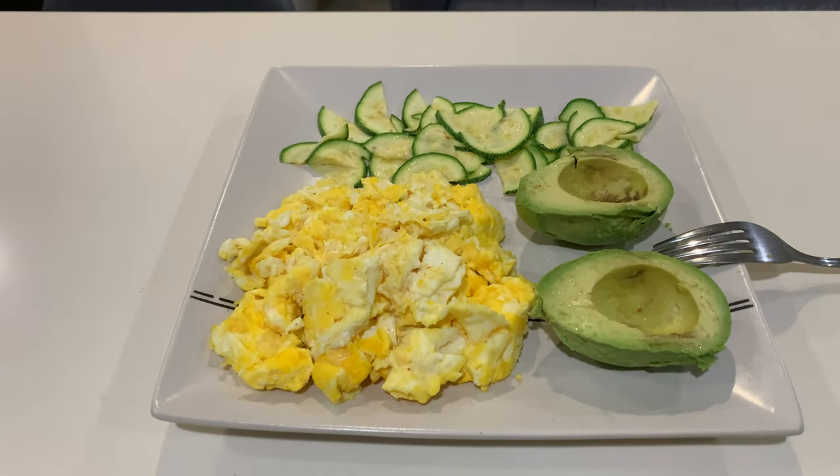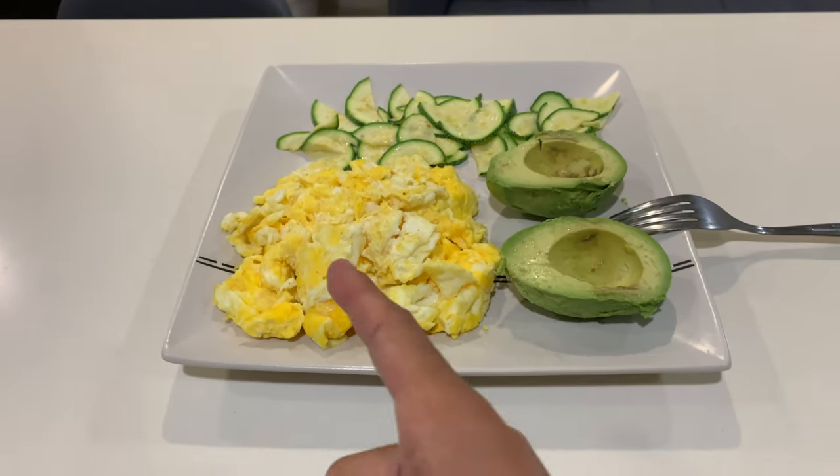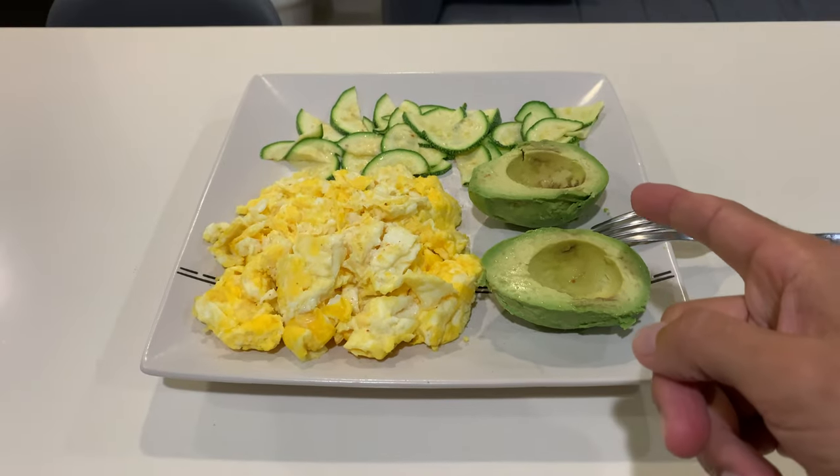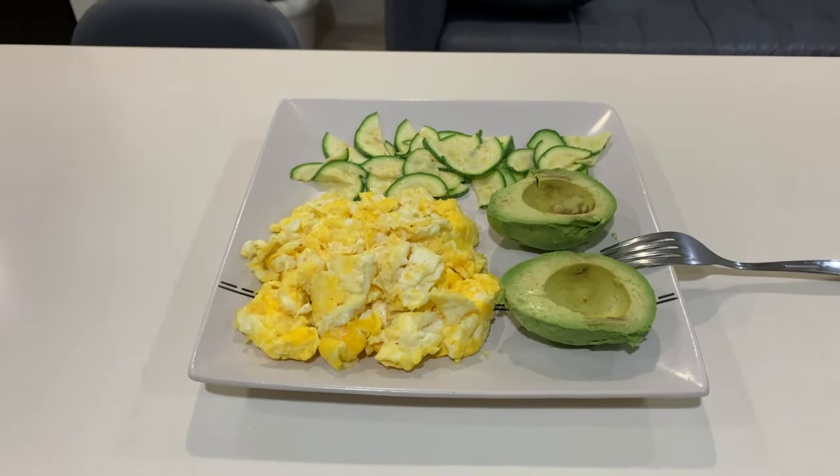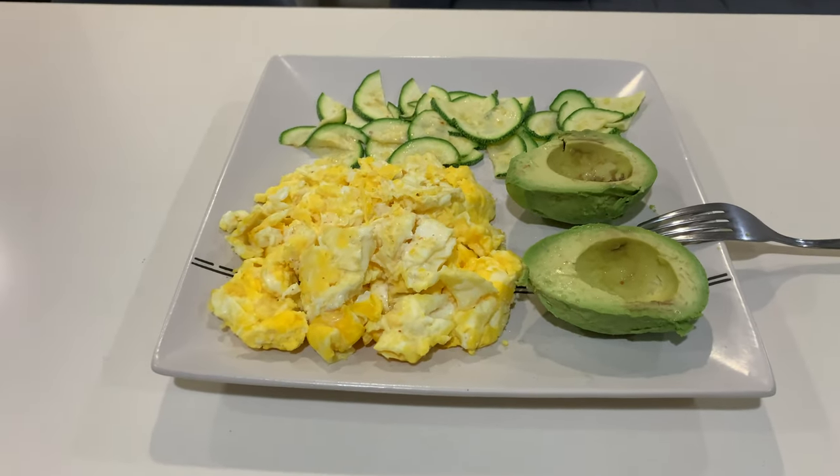Here we have dinner part one: six whole eggs, a whole avocado which was 130 grams, as well as some zucchini. I'm going to dig into this and then we'll get into part two.